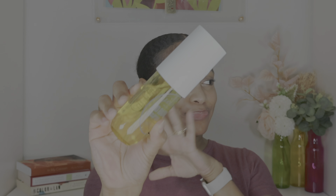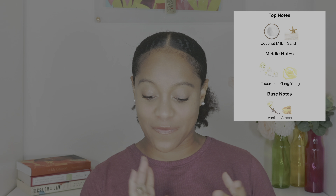First we have Miss Rio Radiance. The top notes are coconut milk and sand. The middle notes are tuberose and ylang-ylang. The base notes are vanilla and amber. This really does smell like a tropical vacation. What I'm really getting from this is sweet, a light ocean breeze, and something alcoholic beverage-like to it. The vibes I'm getting from this are happy, free, island girl type of vibes.